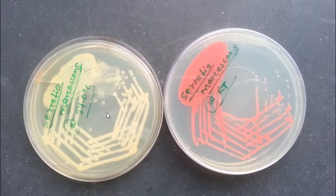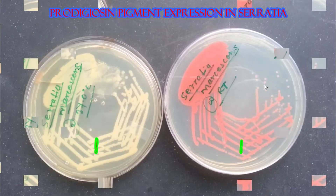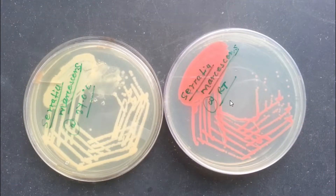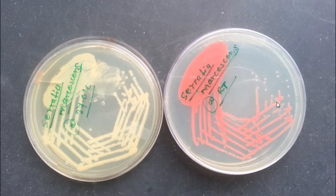After that, we got no pigmentation at all in the 37 degrees Celsius plate, whereas magenta color pigmentation in the room temperature plate. As we know, pigment is formed optimally at room temperature — that's why this phenomenon occurred.